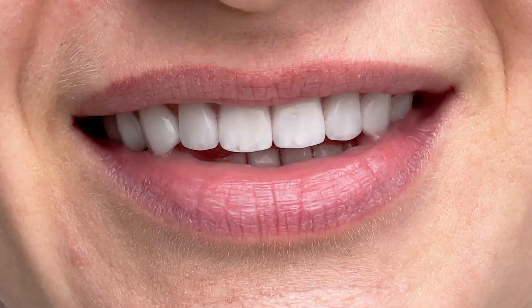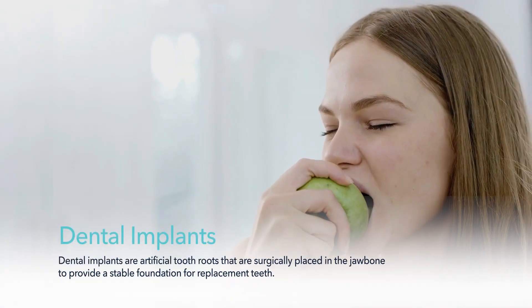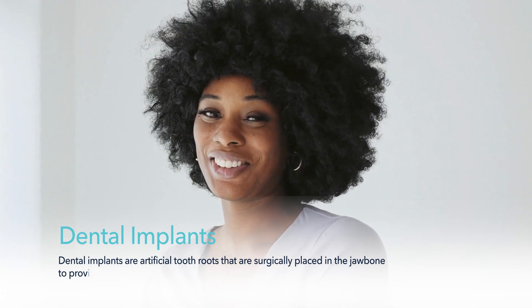Are you missing one or more teeth? A dental implant may be a great option for you, and I'm here today to talk about everything you need to know about dental implants. Dental implants can solve a range of problems, from missing teeth to difficulty eating, speaking or chewing, and can even help with low self-esteem due to a damaged smile.